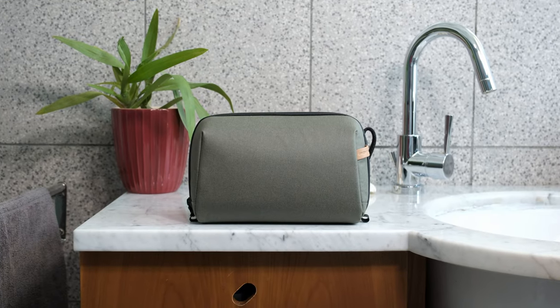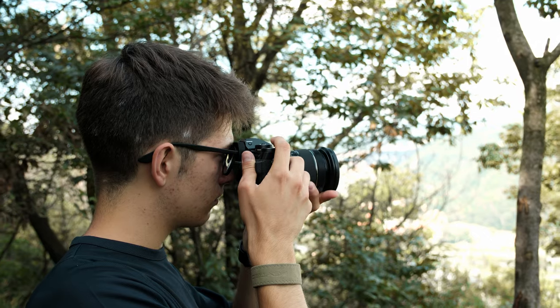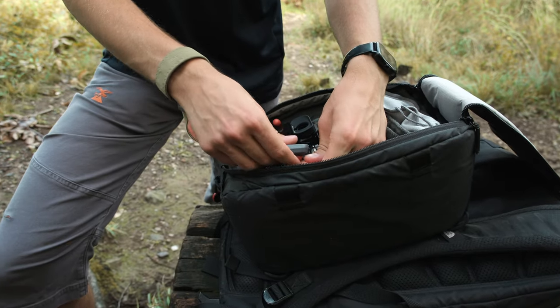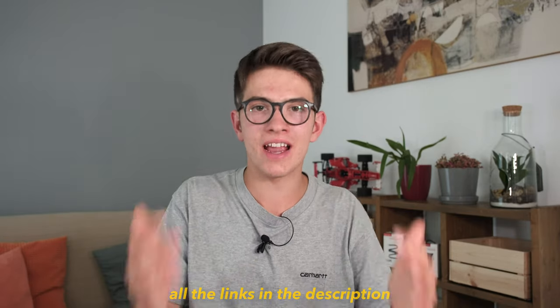Honestly these are some really good products, but if I have to pick only one I would definitely go for the camera wrist strap — I simply love the concept and it gives me a sense of freedom while using my camera. Holding everything with only one hand is way more dynamic and that's why it's my favorite. All links are in the description and from those links you'll get a 10% discount — there's one link for Amazon US, one for Amazon Italy, and a third for the global website so everyone from every country can get this 10% discount.